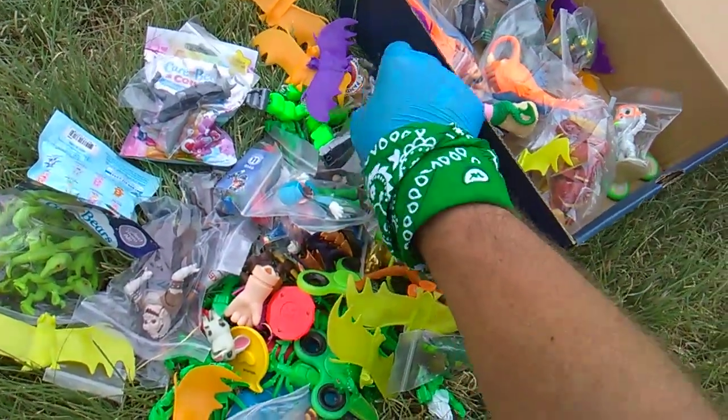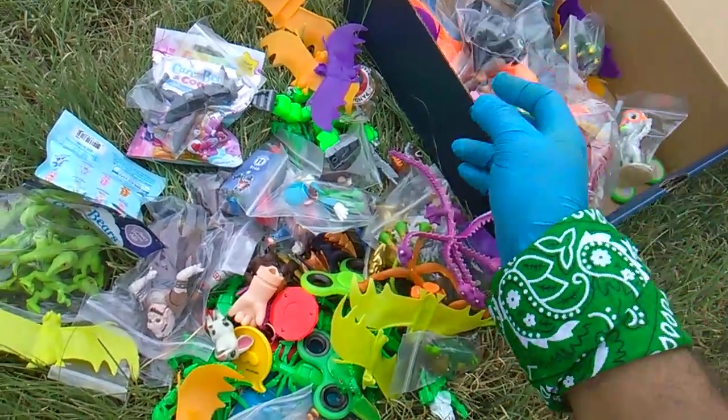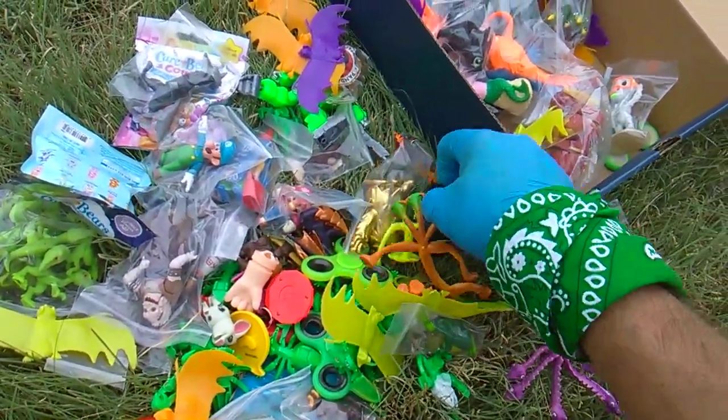I got Belchin' Barf, I got a Toothless, and I think a second version of Toothless. I got those new.